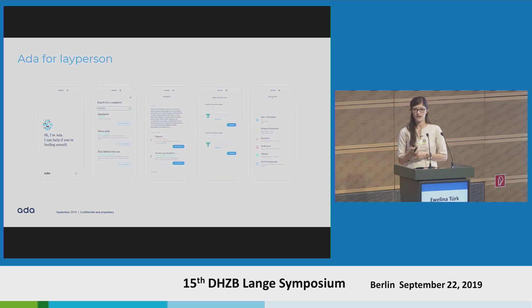This is how Ada for laypersons looks today. You can enter symptoms into Ada — one or more complaints a patient has. Then Ada performs a case history, like a pre-anamnesis. At the end, Ada provides a result: possible explanations for the symptoms and symptom constellation.